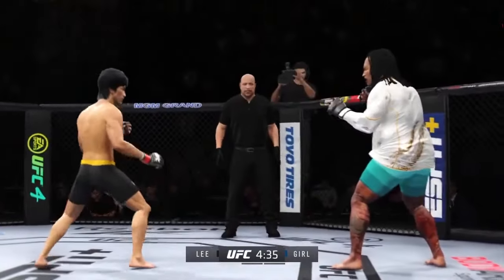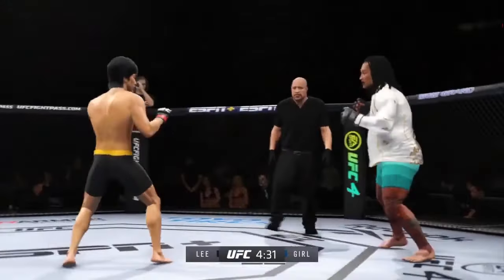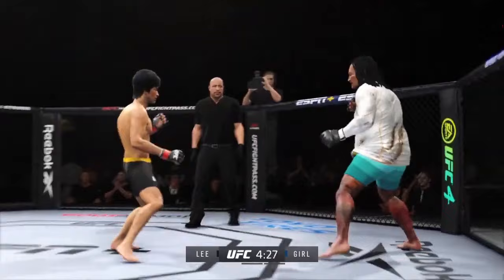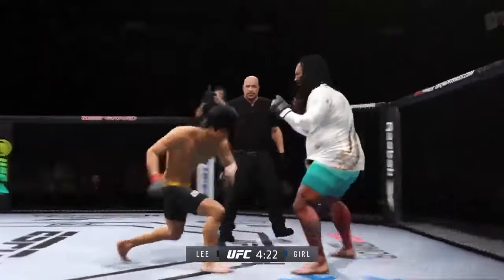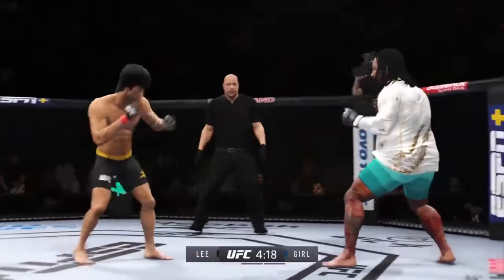Big jab lands, now he gets back to range. Look at him chopping the wood with those leg kicks. He's got a serious right punch and he went to it effectively there — it is his money shot and he will continue to throw it until he finds a knockout. It's a beautiful, fast, quick jab with real meaning behind it.